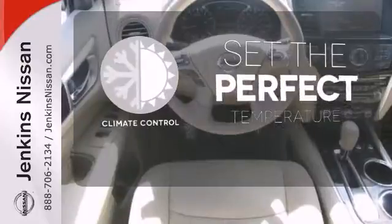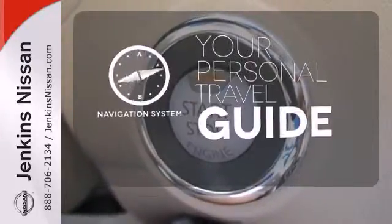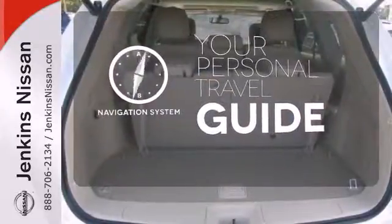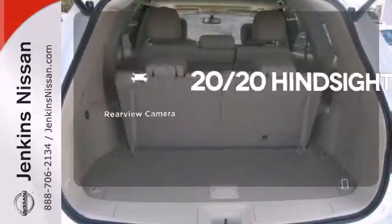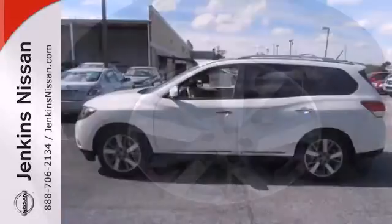The climate control lets you set the temperature exactly where you want it. It comes with a navigation system to easily guide you to your destination. See objects previously out of sight with a rear-view camera. An SUV that's as smart and as adaptable as you are.